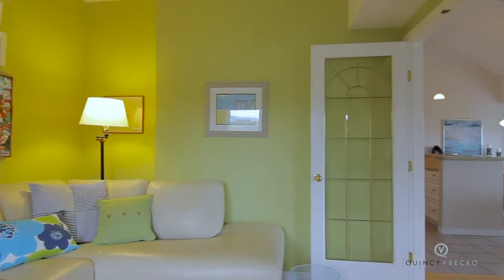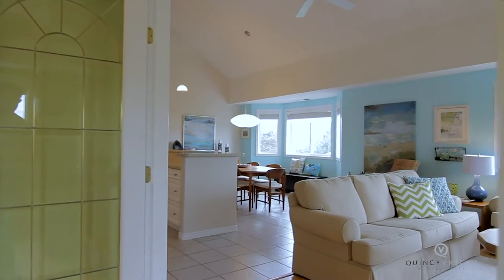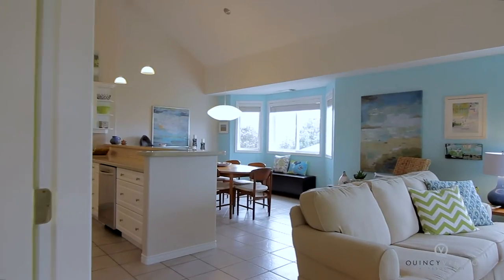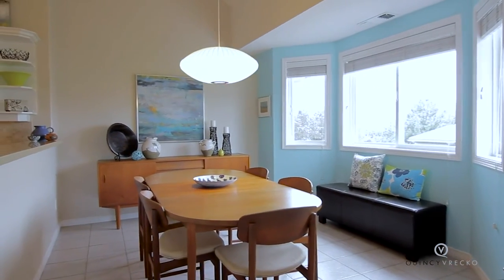You will love the feel of this home the moment you walk in. Due to the upper lofted level, this unit's ceiling design is nearly 20 feet high.